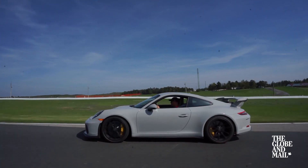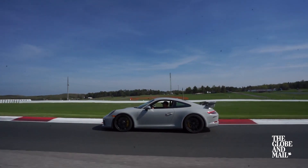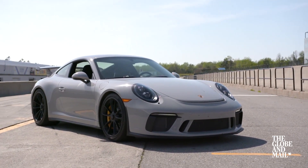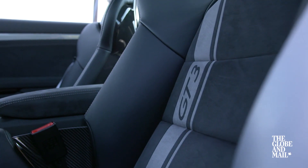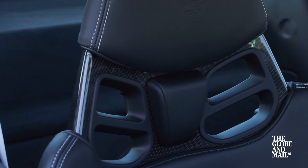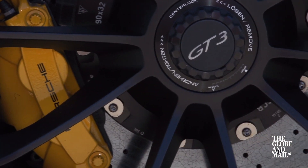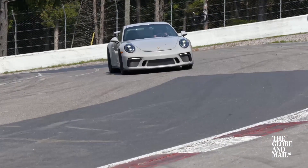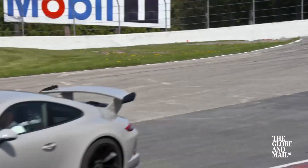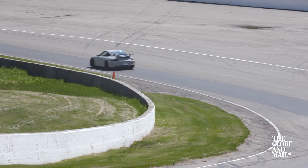Then there's the GT3, which is the obvious choice — but it's the obvious choice for a reason. Simply put, it's the best blend between track-focused and street-legal exhilaration, with a 500 horsepower naturally aspirated engine that simply screams towards its 9,000 RPM limit. It's scalpel sharp, but also rewarding and friendly, and every lap will leave me wanting more. It's the one I'd most like to take home — or just leave me here with an extra set of tires and the key to the fuel pump.